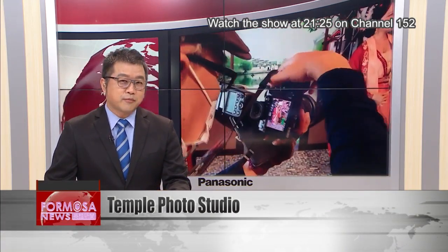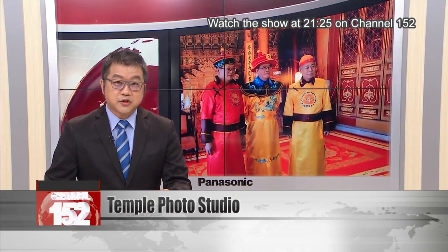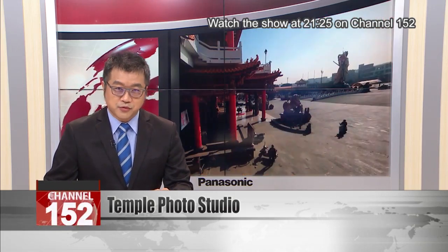Tainan's Anping District is home to a magnificent temple based on the Forbidden City in Beijing. For years, the orthodox Luerben Shengmu Temple has attracted shutterbugs and even couples doing engagement photo shoots.